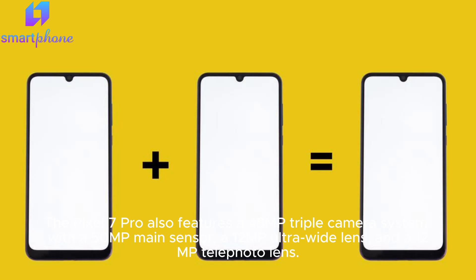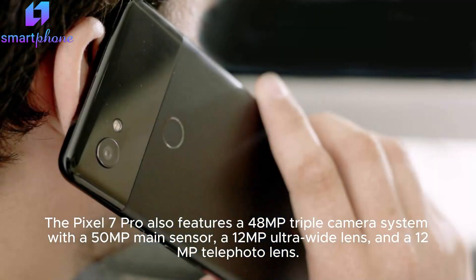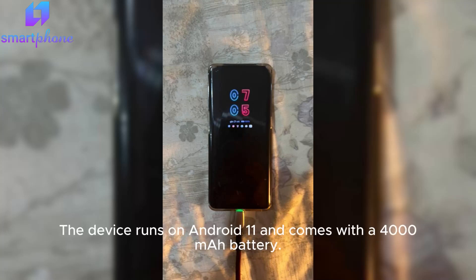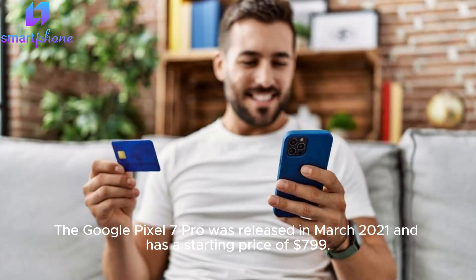The Pixel 7 Pro also features a 48MP triple camera system with a 50MP main sensor, a 12MP ultra-wide lens, and a 12MP telephoto lens. On the front, you have a 32MP camera for selfies. The device runs on Android 11 and comes with a 4000 mAh battery.